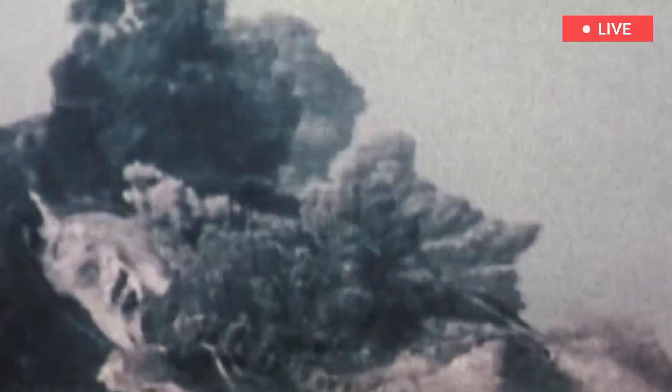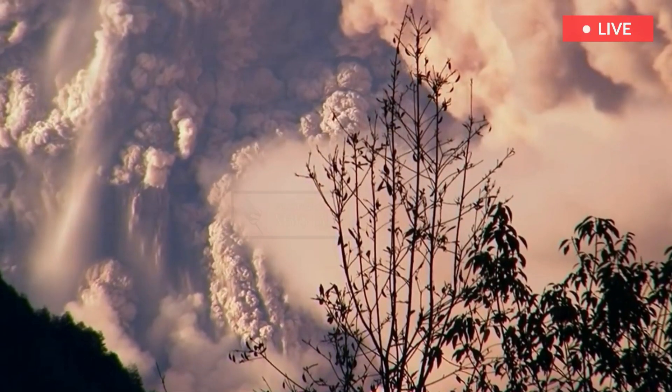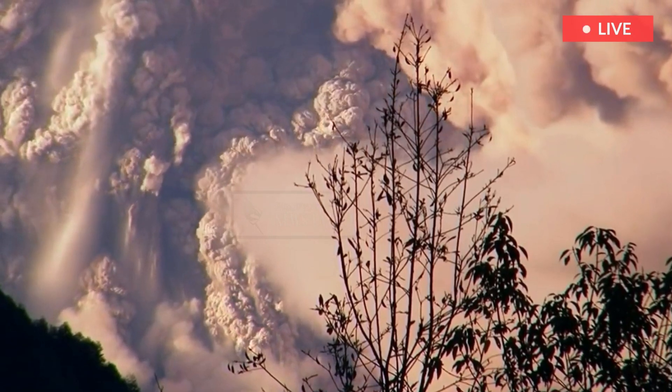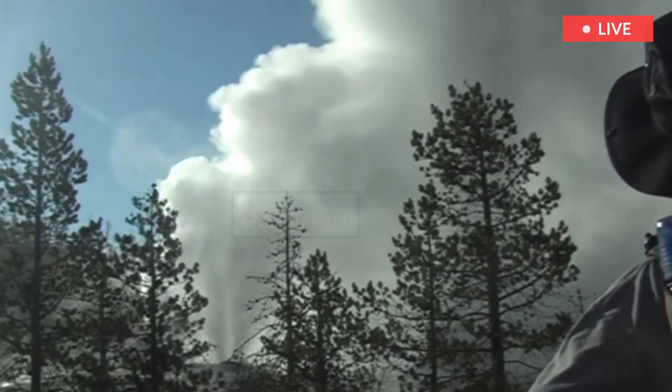Yellowstone is capable of eruptions thousands of times more violent than the Mount Saint Helens eruption of 1980. The northern Rockies would be buried in multiple feet of ash, and ash would rain on almost everyone in the United States. Thus, geologists are eager to understand what exactly is happening below all those volcano-fueled hot springs and geysers.